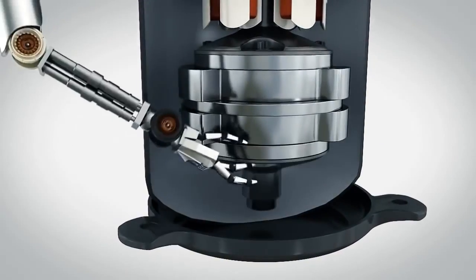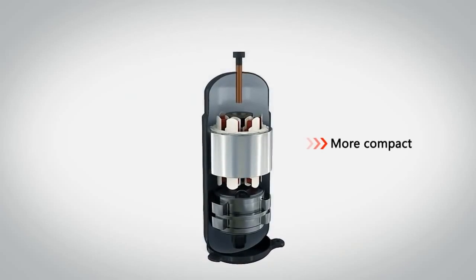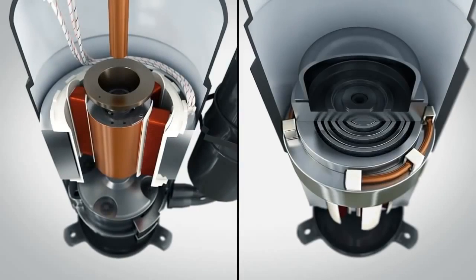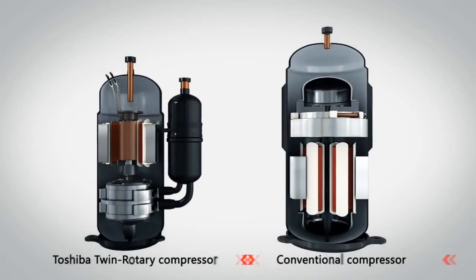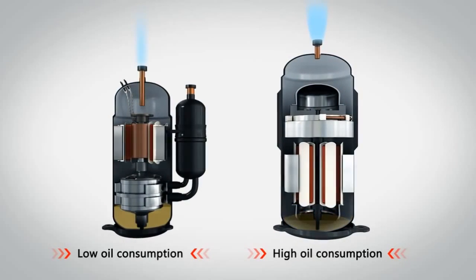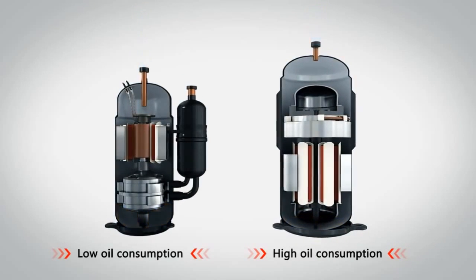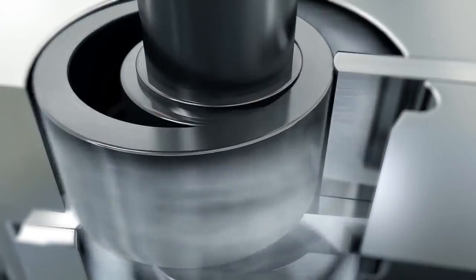Parts streamlining and lightweight design enable more compact products. The optimized compression position enables smooth operation and more convenient oil supplying. The discharge oil amount is only one-tenth that of an ordinary compressor.